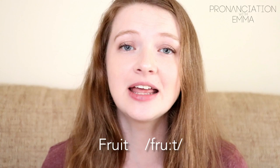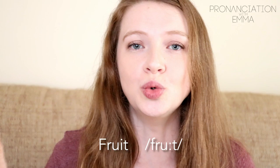This is a common one: 'fruit.' People again get influenced by the spelling and say 'fru-it.' Forget that I — it's just the long U sound. Fruit, fruit.